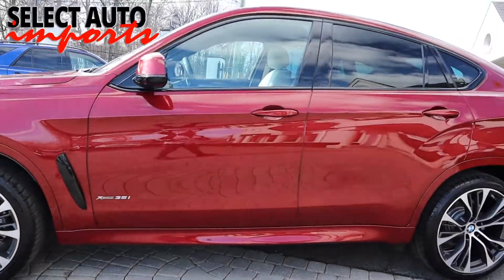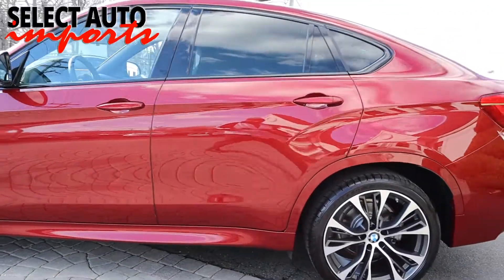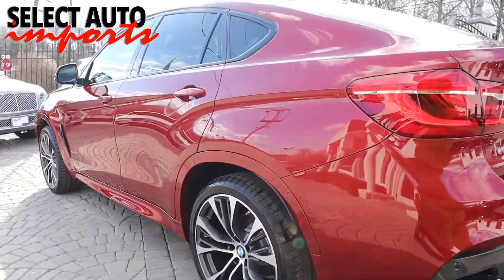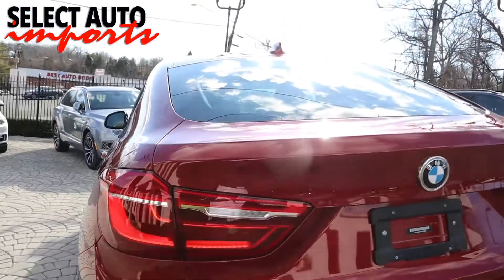Welcome to Select Auto Imports. Thank you for considering us for your next automobile purchase. We would like to take a moment to introduce you to our concept of luxury cars for less.